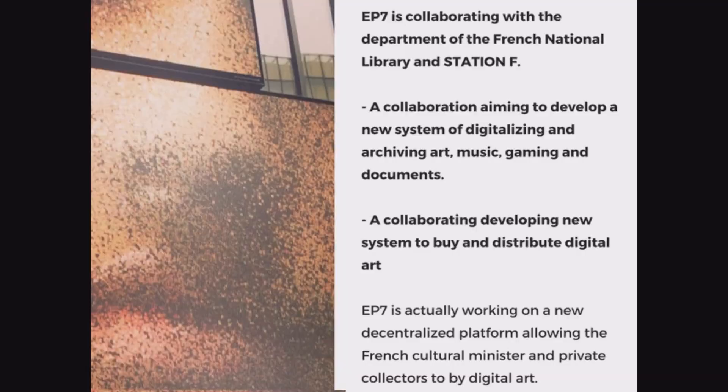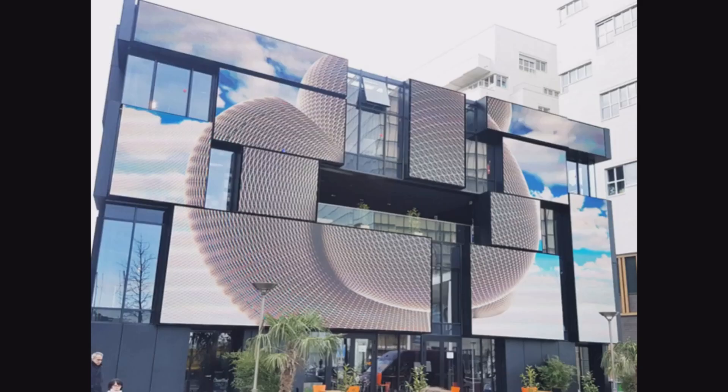We are working on a new platform allowing cultural ministers and private collectors to collect digital art. There is a big challenge with cultural ministers because they don't know how to buy digital art. We have great artists in France and other countries, but our governments don't know how to preserve or buy digital art for their national collections. So this is also something we are working on. Thank you very much — that was my presentation. We are new, and we are looking for partners and investors.